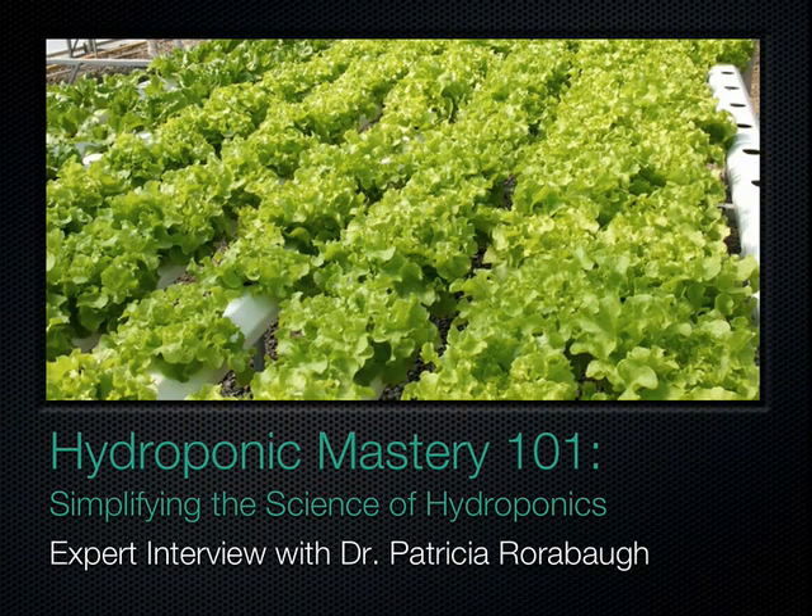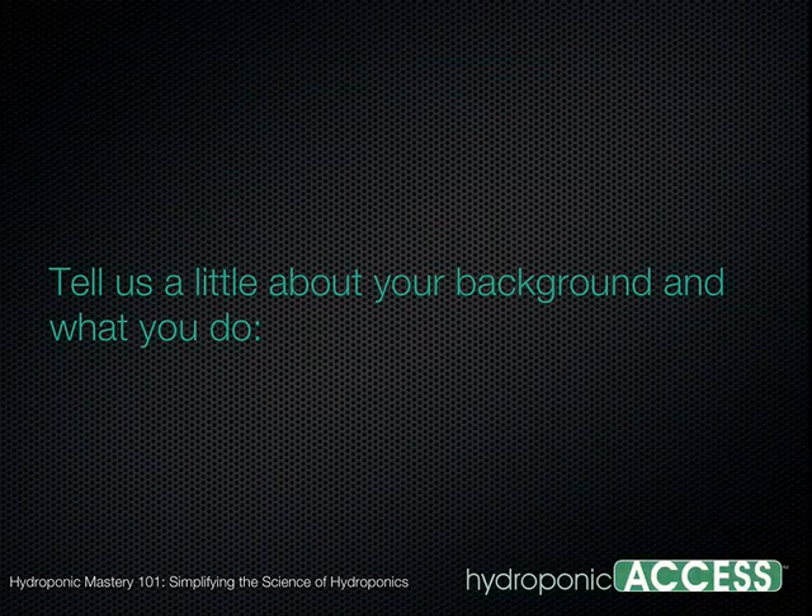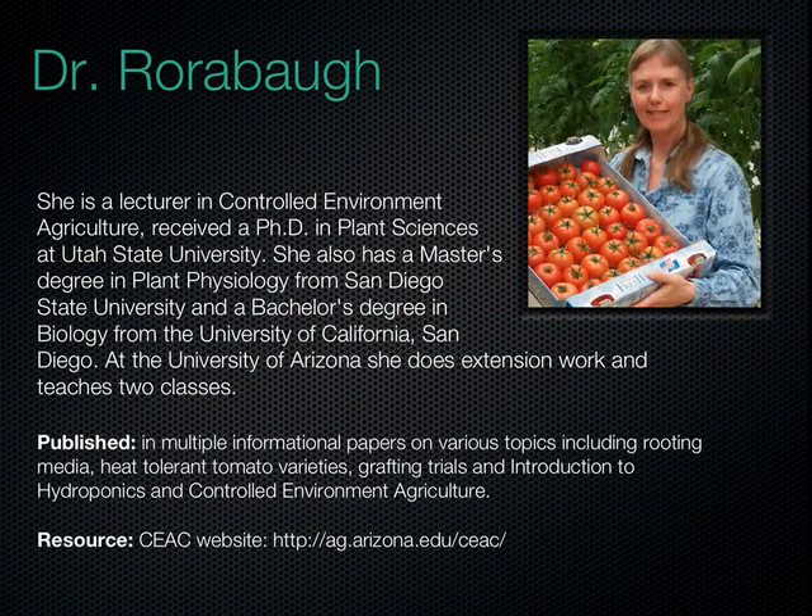Welcome to Hydroponic Mastery 101, simplifying the science of hydroponics. Getting started can be tough sometimes. We have Dr. Pat Worabaugh with us for the interview. Dr. Worabaugh, welcome. I didn't work with plants until my master's degree, and it wasn't until after my Ph.D. that I really got into hydroponics and greenhouses. I came to the University of Arizona in 1990, and I've been teaching an introductory and advanced hydroponics class for about the last 10 years.